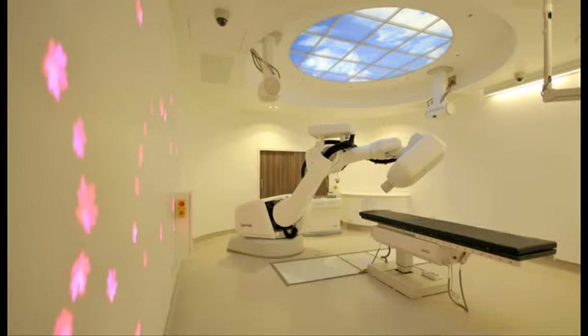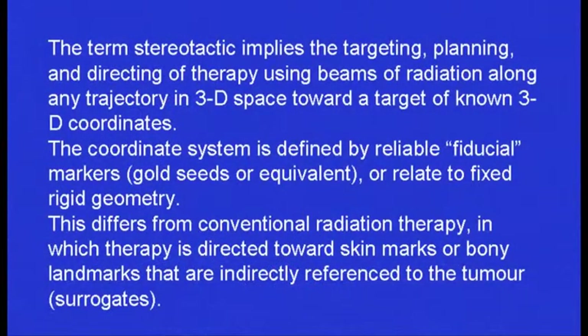What is it? It enables us to give stereotactic radiotherapy, which means that we can fire pencil beams of radiotherapy to a specific point in 3D space, and we can do that accurately by tracking where that space is.